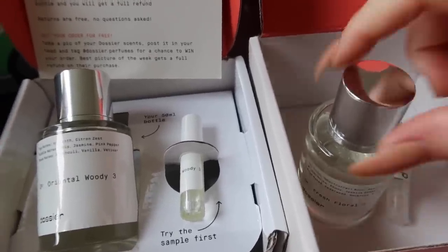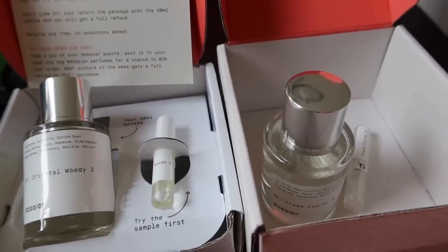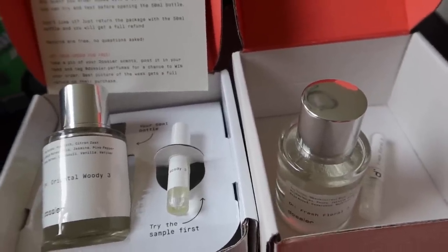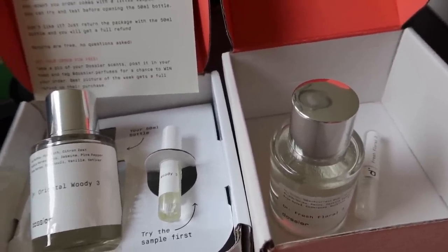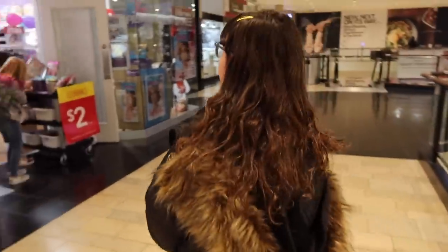Thank you so much to Dossier for sending us these scents. Make sure you guys check them out — I will leave their links in the description box below. You will not be disappointed, I can promise you that. Now let's get on with today's video.